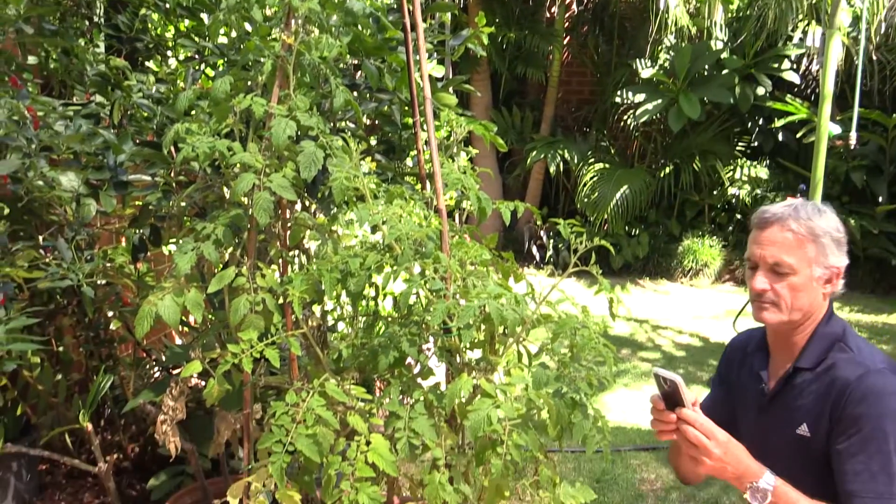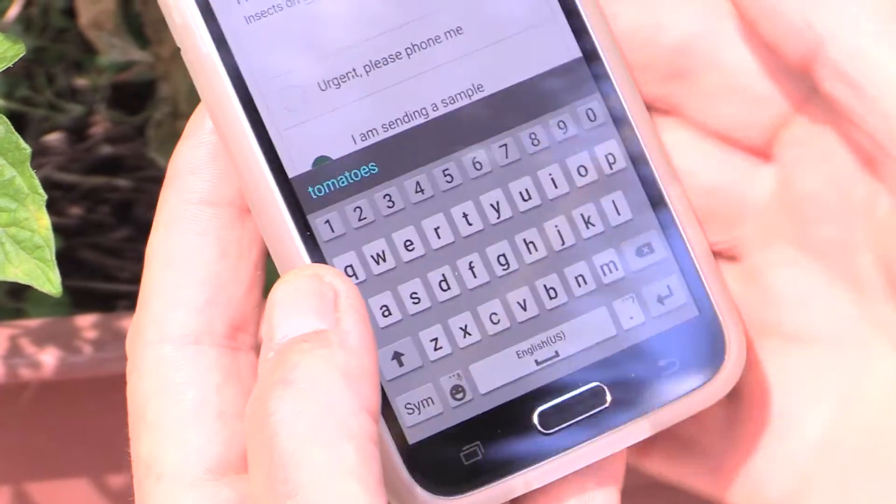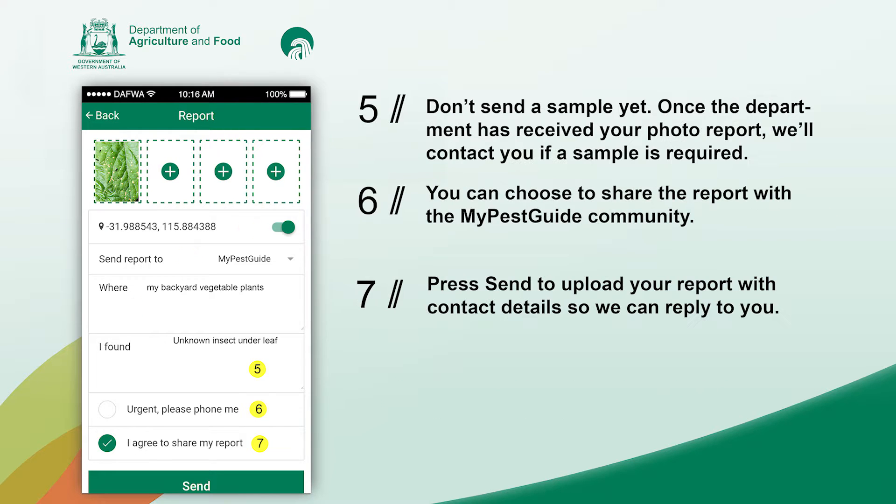I mark in that I'm sending a sample. I found it on tomato plants, my address — although it takes GPS readings of the photograph, so that's not so important — but I'll also say that I'm going to share it, yes, and send.